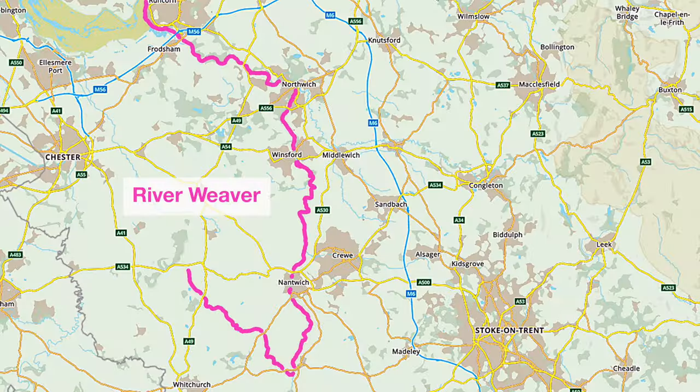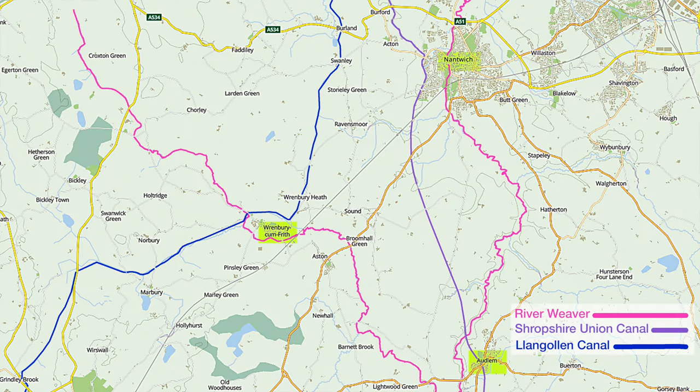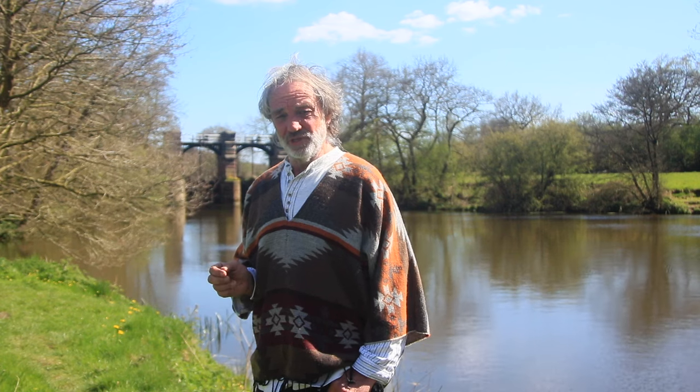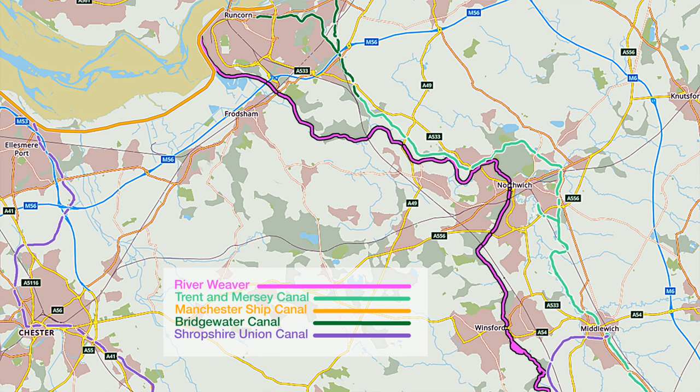The River Weaver is actually 71 miles long but it's only the last 19 or 20 that are navigable by narrowboat. Strangely enough the river actually runs under several canals. It then heads south towards Audlem and runs under the Shropshire Union Canal, where it then turns north and runs through Nantwich. After that it heads further north and runs under the Middlewich branch of the Shropshire Union Canal around Church Minshull. From there it runs fairly parallel to the canal before heading north towards Winsford.